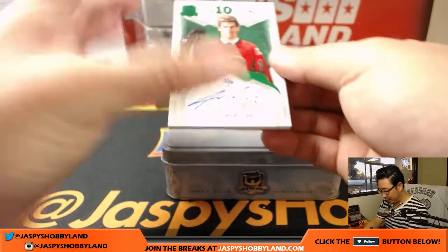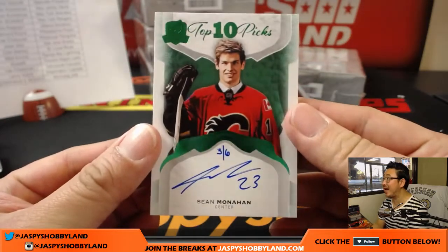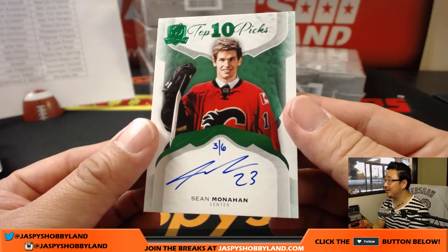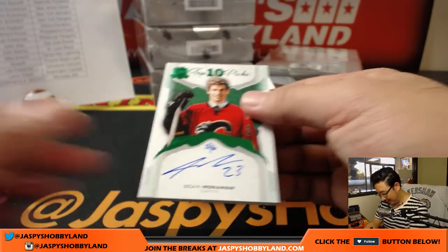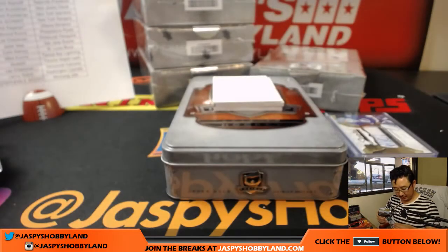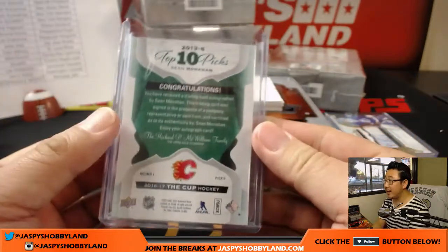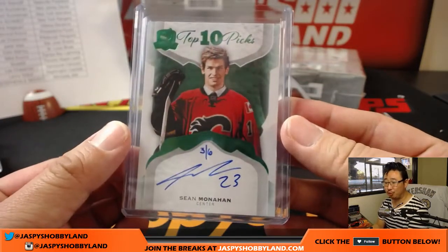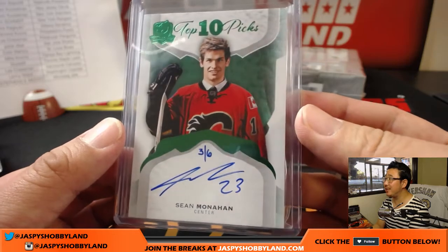On this side right here, Sean Monahan, 3 out of 6 — top 10 picks. I like the green foil on that too. That is strong. Nice one for Calgary Flames — there's Rod Andrews with that one.